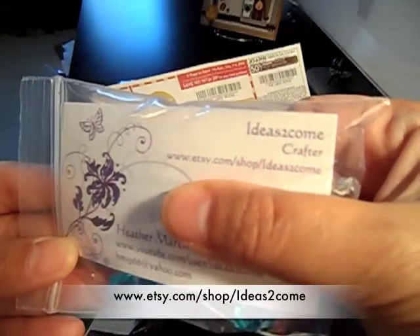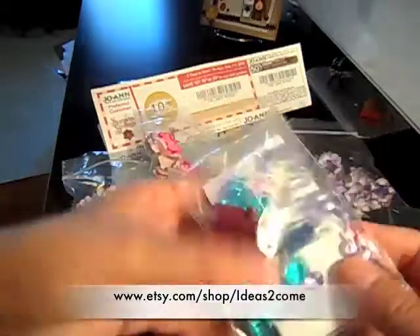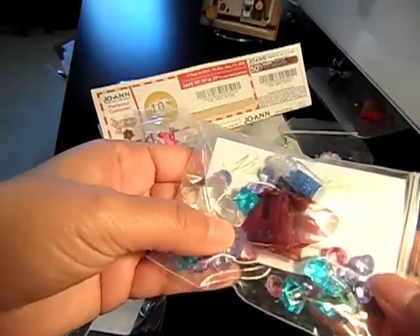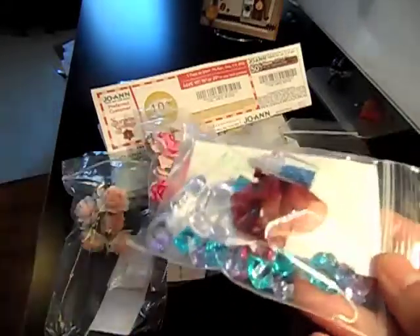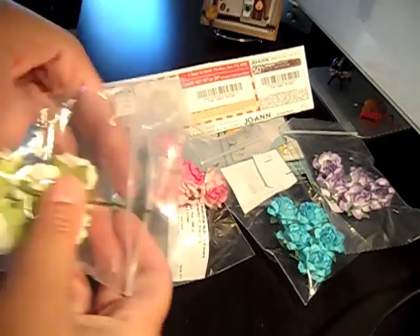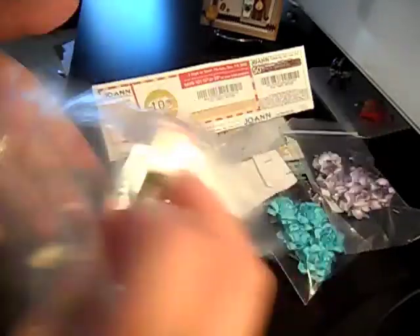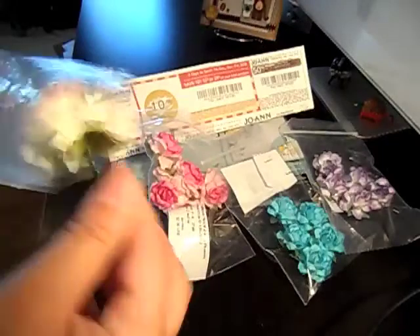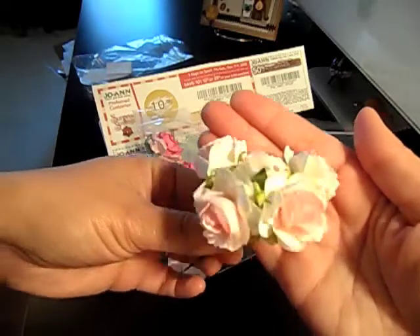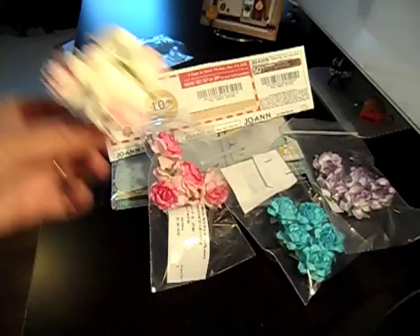She sent me these little goodies — thank you Heather! They're like little trinkets, butterflies and stuff, and they match the flowers that I got, so how perfect is that. This flower here is the one and one-fourth inch pink mulberry, and I just love mulberry flowers.